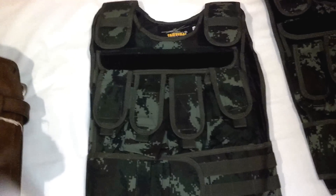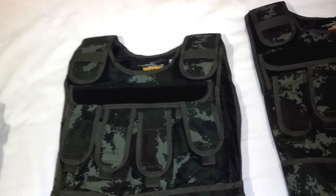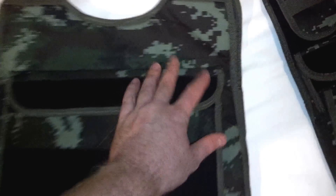Hey guys, we managed to get the vests home safe and sound — and by home I mean to the hotel. Haven't actually managed to get them into the U.S. yet, but that comes tomorrow. What we've got here is your standard plate carrier that they just stuffed full of X-ray negatives.